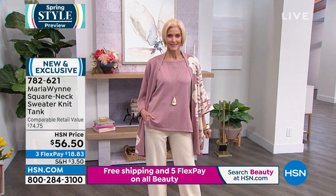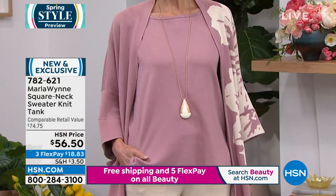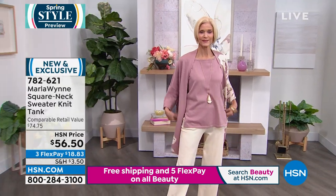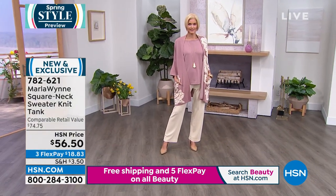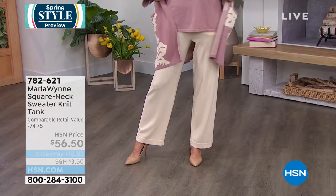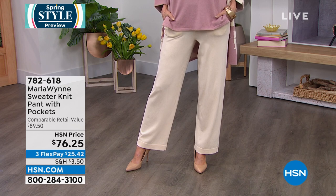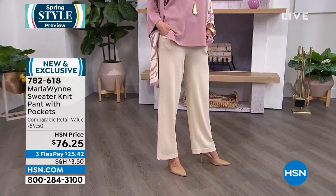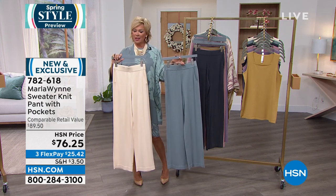Nobody wants to be stressed out about how to coordinate. Marla really does make it as easy as it could possibly be. 782-621 on the square neck sweater knit tanks. Let's talk for a moment about the pants before we share my dress. This is a beautiful pant. I equate it to the knit brand that is very expensive and named after an island in the Caribbean. The price you're paying for what you get here is a fraction of what you'd get for comparable quality from that other store.